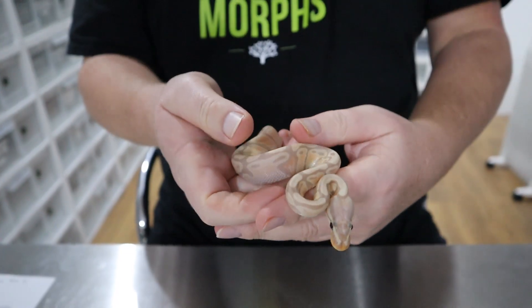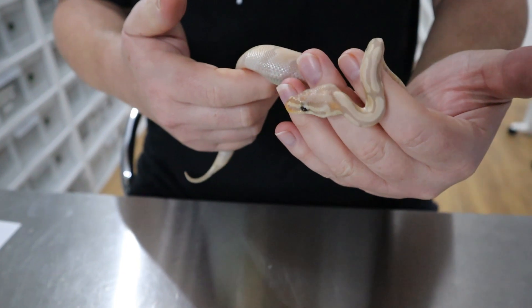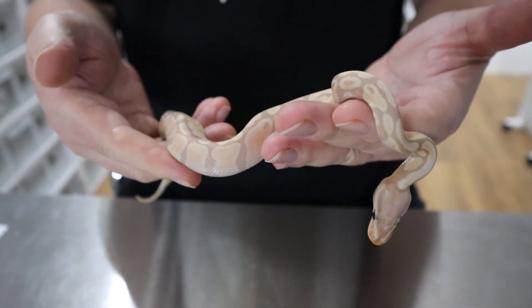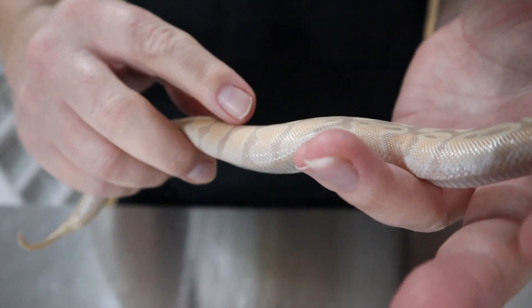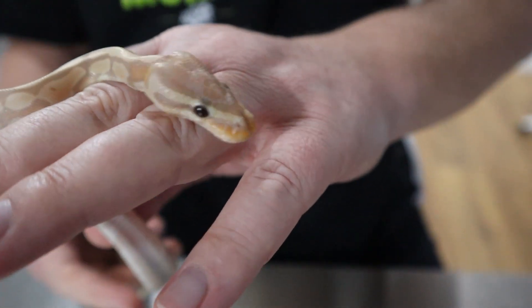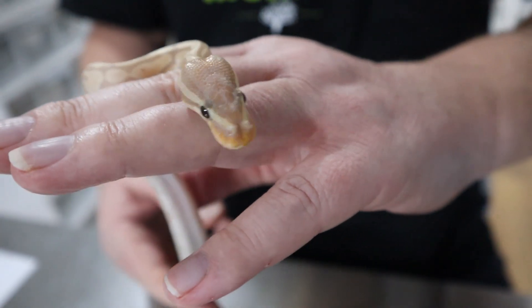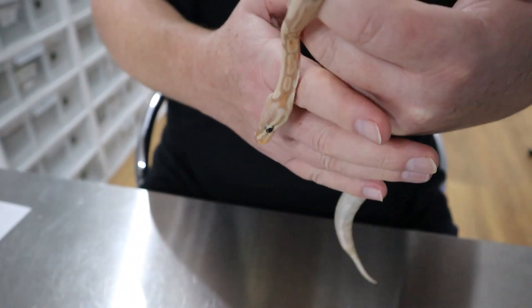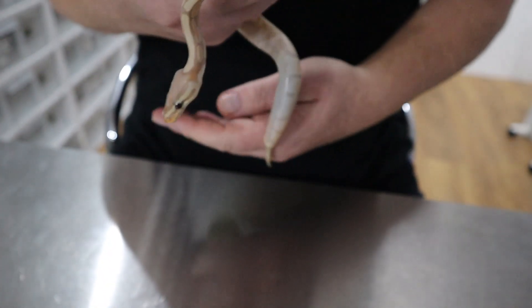So this is Bingo, and we believe she's a girl. She's 100% het for pied. You can see the lovely colors on her — the oranges and the purples. Look at the purple on her markings. A beautiful snake, and we're very grateful to have a baby banana in our collection.